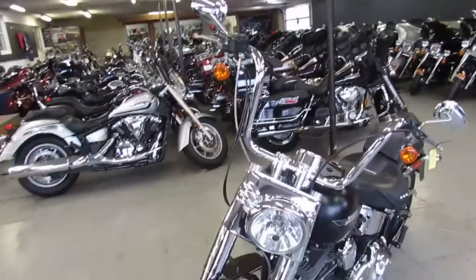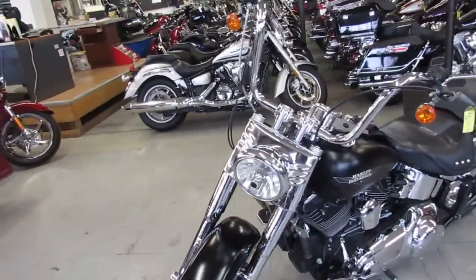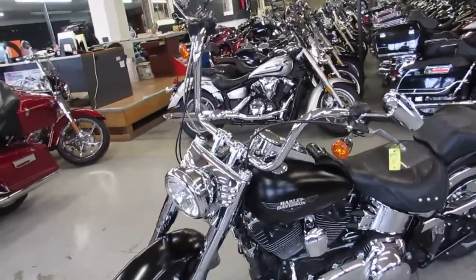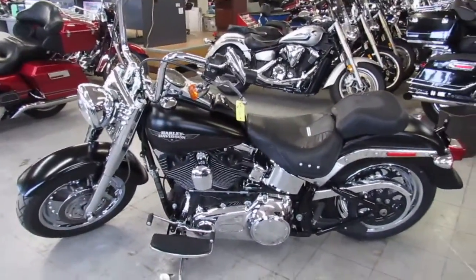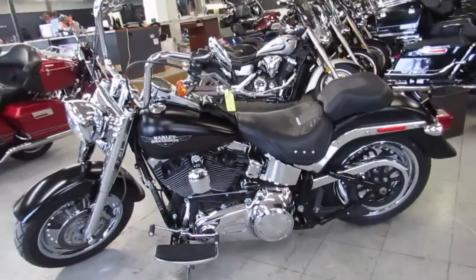That's a 2009 Fatboy, 16,209 miles. $89.99. Give us a call, we'll get it done. It's 810-648-9500.